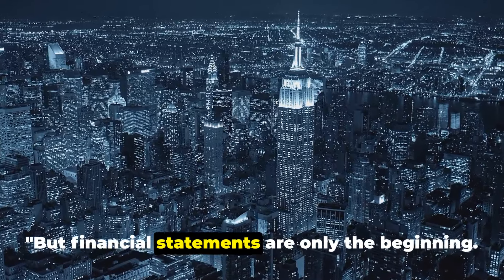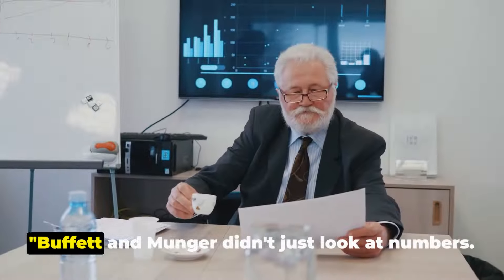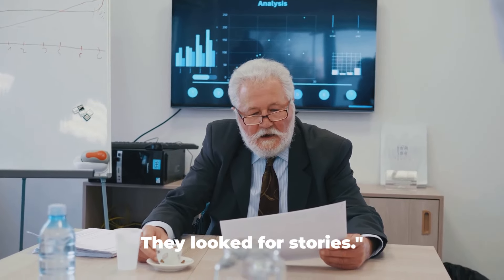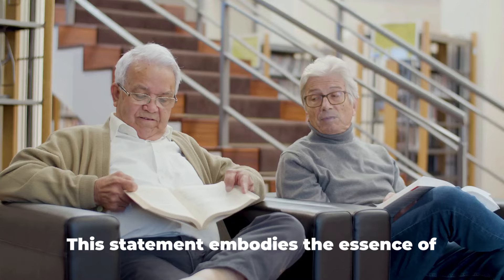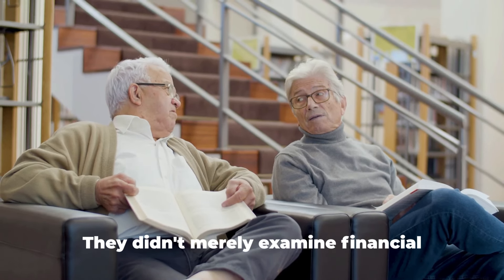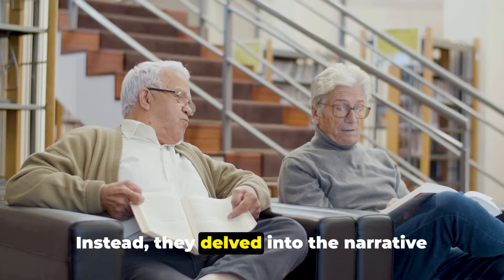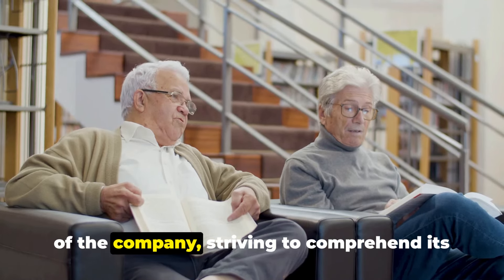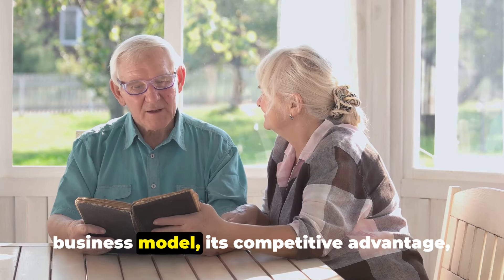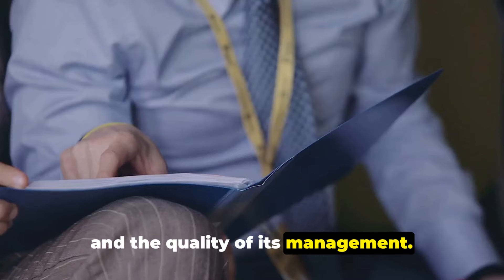But financial statements are only the beginning — Buffett and Munger dug deeper. They didn't just look at numbers; they looked for stories. They didn't merely examine financial statements or crunch numbers. Instead, they delved into the narrative of the company, striving to comprehend its business model, its competitive advantage and the quality of its management.